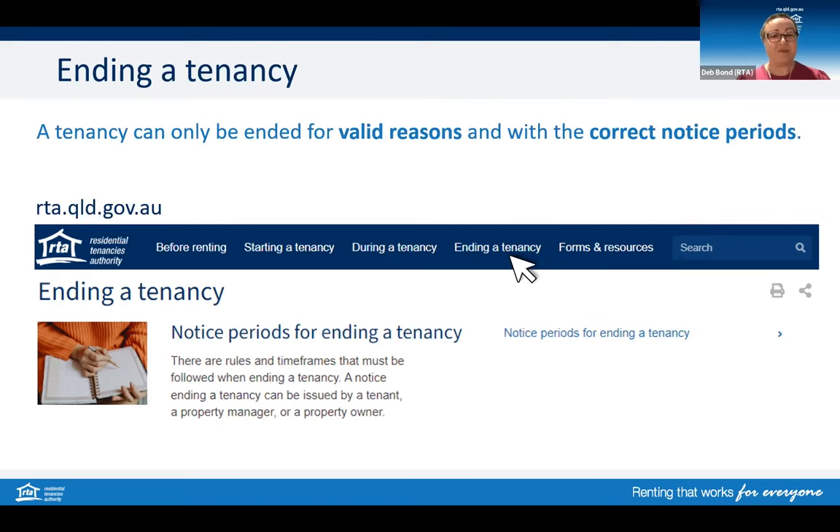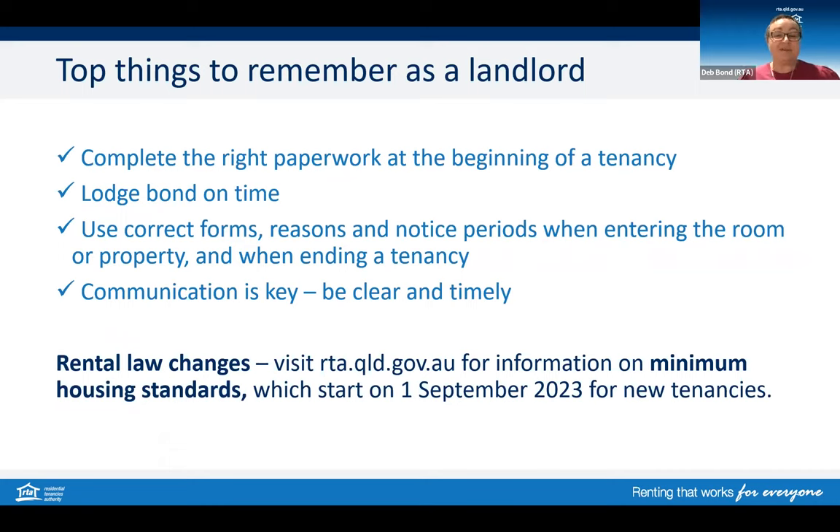There are some differences in how you approach things depending on whether it's a rooming agreement or a general tenancy. When it comes to ending a tenancy, you should check our website for information because you can only end a tenancy for specific reasons and notice periods apply. The top tips to take away from today: complete the right paperwork at the beginning of the tenancy; if a bond is taken, lodge the bond on time; use the correct forms, reasons and notice periods when entering the property and when ending the tenancy.